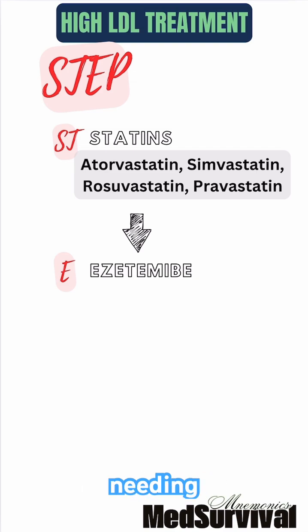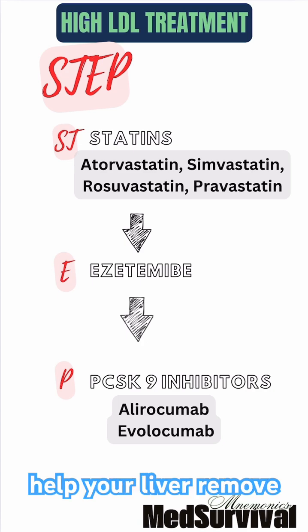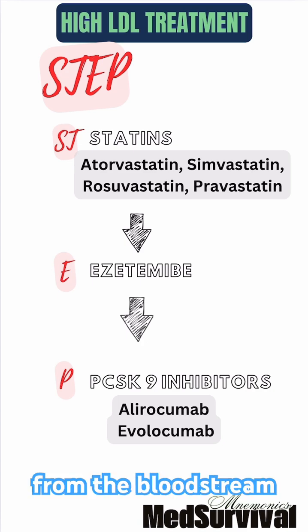For high-risk patients needing more control, we use P for PCSK9 inhibitors, like alirocumab and evolocumab. These medications help your liver remove LDL from the bloodstream more efficiently.